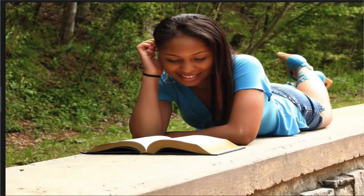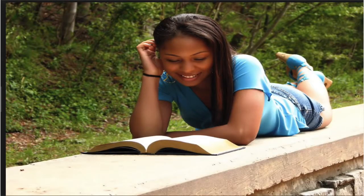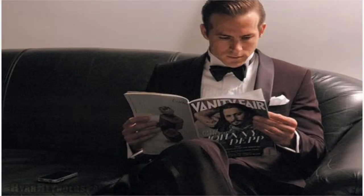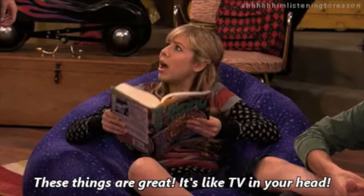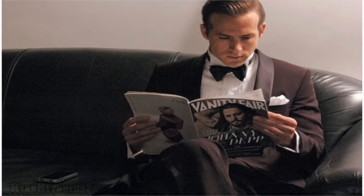Four: read aloud to yourself as you read. Five: try to guess the meaning of words from context.